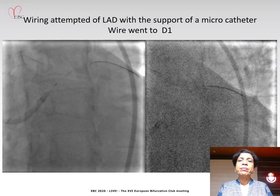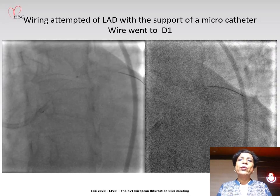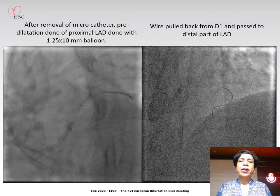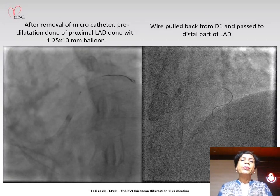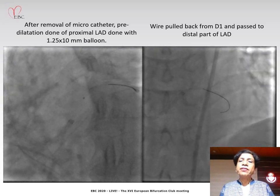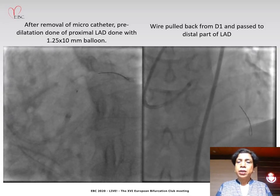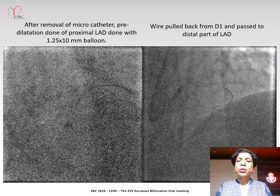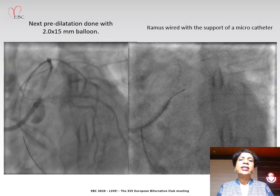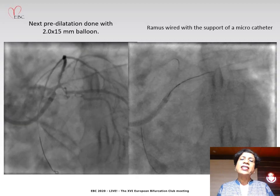We first attempted to wire the LAD with the help of a microcatheter. The wire initially went into the diagonal, so we kept the wire there and did balloon predilatation with a 1.25 by 10 balloon. After this, we were able to negotiate the wire into the LAD. We then proceeded to do balloon dilatation further with a 2 by 15 balloon and the vessel opened up nicely.